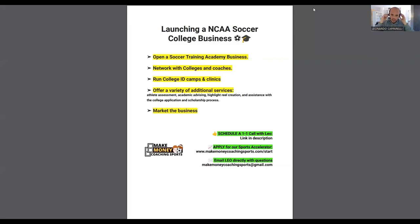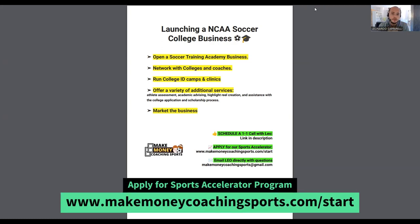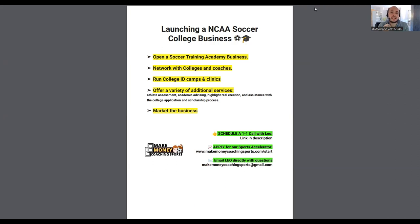Hey coach, welcome back to the channel. If you haven't yet, make sure you subscribe to stay up to date with all the latest content. At this point we've got content going out every 24 to 48 hours. Reach out to me — there are a number of ways I can help you grow and scale your academy business. You can also learn more about our Sports Accelerator Program, our number one business coaching program for coaches in the soccer training industry.